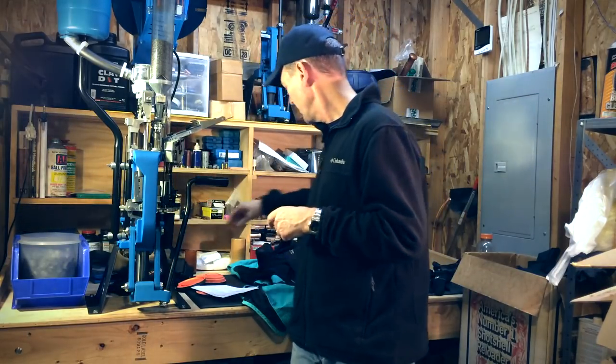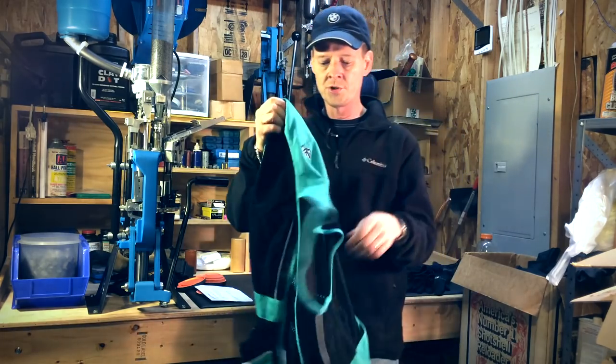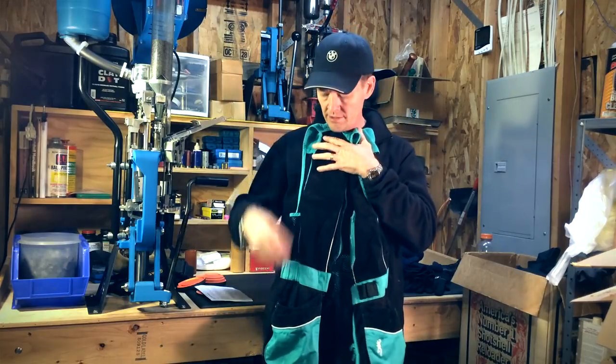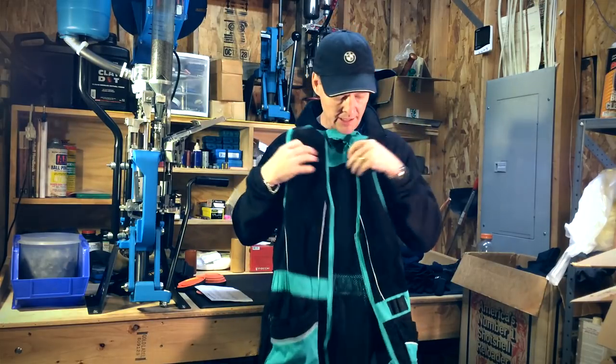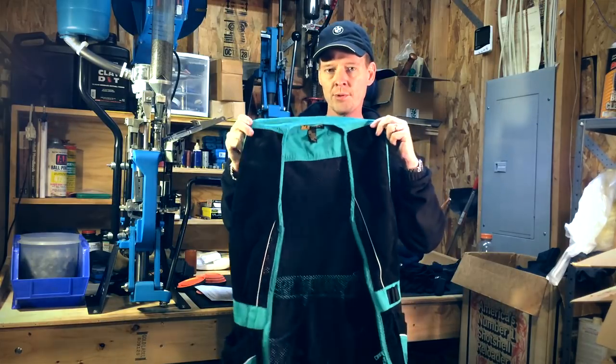Another take on the vest — this is actually my wife's shooting vest. Again, you'll note four pouches on it, just like mine. It has a place for spare chokes, and it's a nice bright blue teal color.